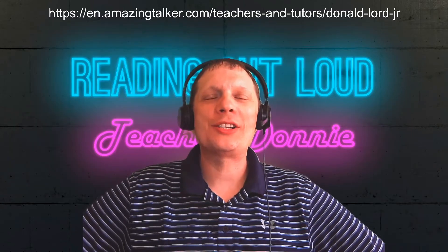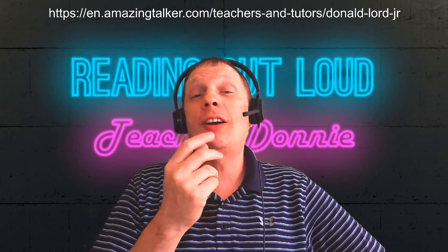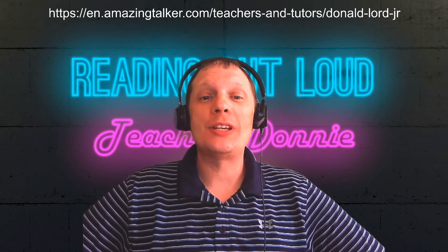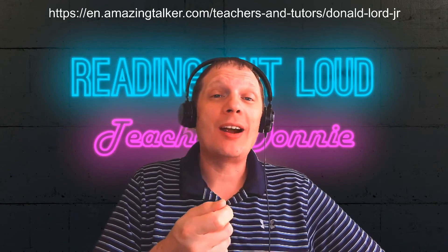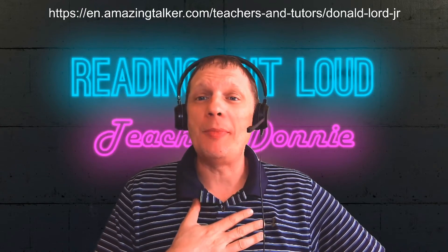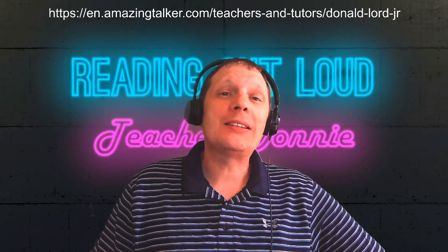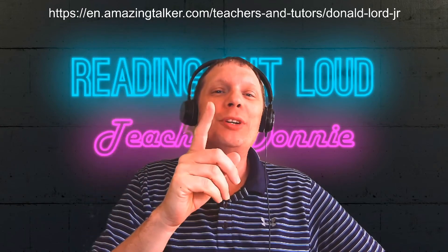Thank you for watching another episode of Reading Out Loud with Donnie. I hope that you have and are learning a lot about English through these videos. If so, don't forget to subscribe, share, give me a thumbs up, comment — all of that great stuff. And if you would like personal one-on-one English classes with me, please hit the link. It's in the description. It'll look something like this. I hope you have a super day.